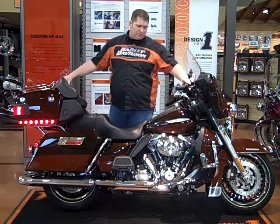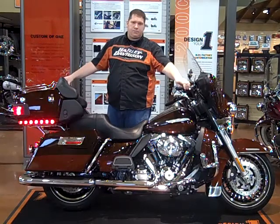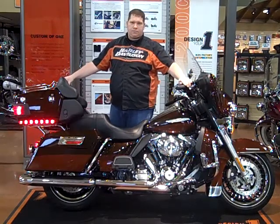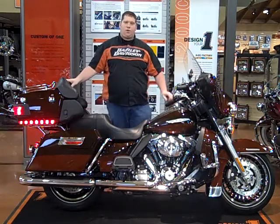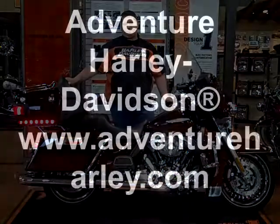Go ahead and fire it up for us. Give me a call today, 1-800-828-2875. Thanks.